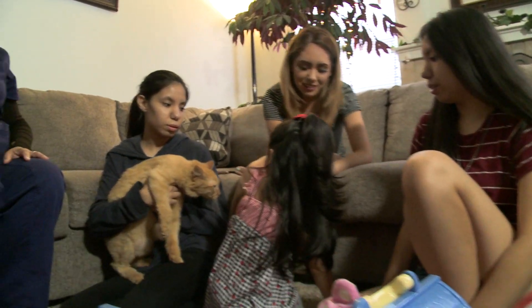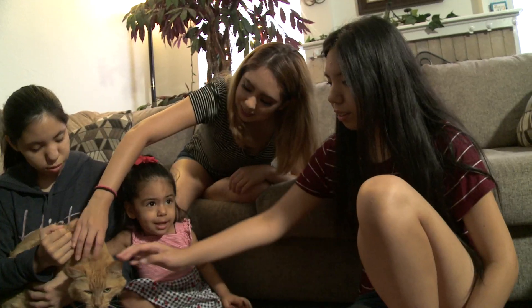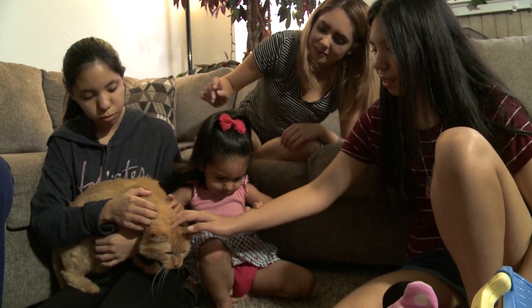Diane Pineda had her first hernia surgery 20 years ago, but a new twist developed recently when her intestines pushed through the hole in the muscle wall. I tried to get up out of bed. I could not move.